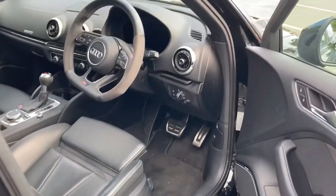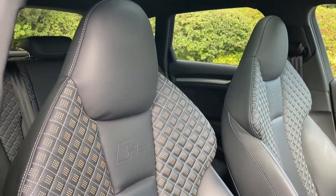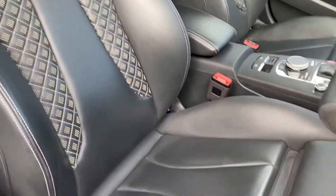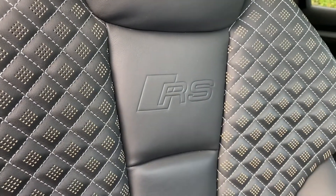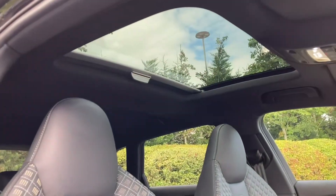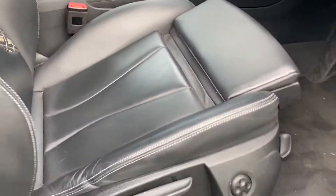Upon opening the driver's side door you are greeted with this car's incredibly sporty interior. The front sports seats offer an amazing amount of comfort and support and come finished in leather with diamond stitching, and the RS logos embossed below the head restraints. This car also comes fitted with the panoramic glass sunroof, which lets a ton of light into the interior and can be opened to let in some fresh air.